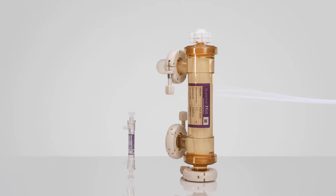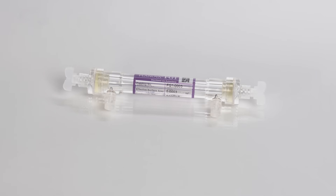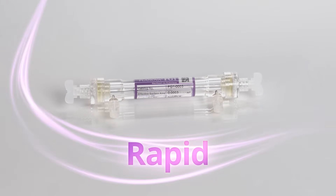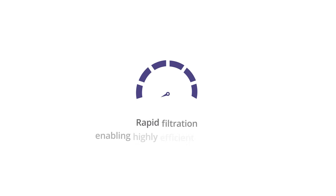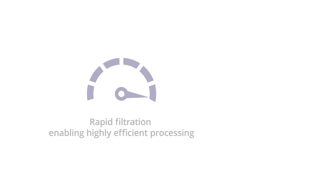FG1 demonstrates rapid filtration beyond expectation, enabling highly efficient processing. Achieve extremely high flux and shorter processing times to maximize your throughput.